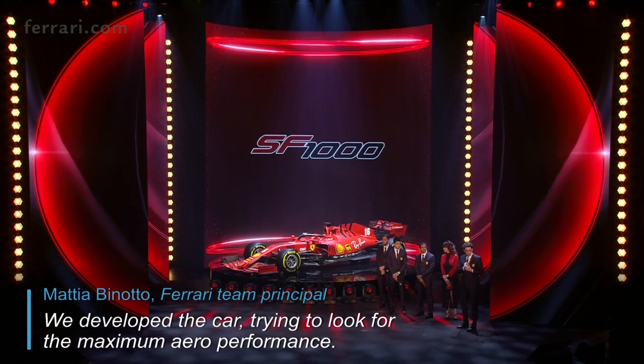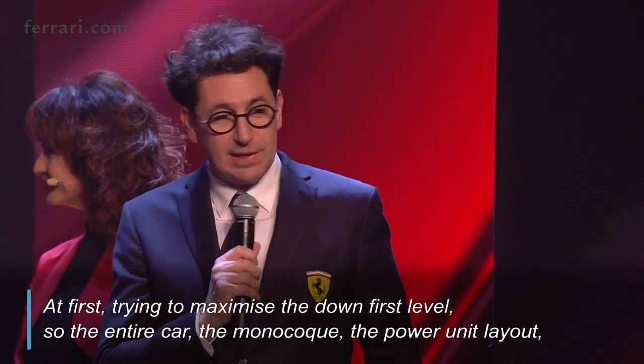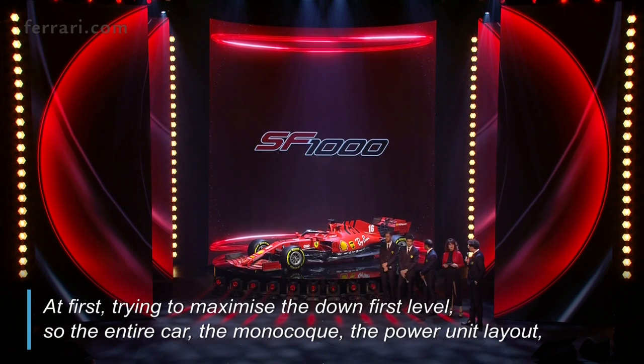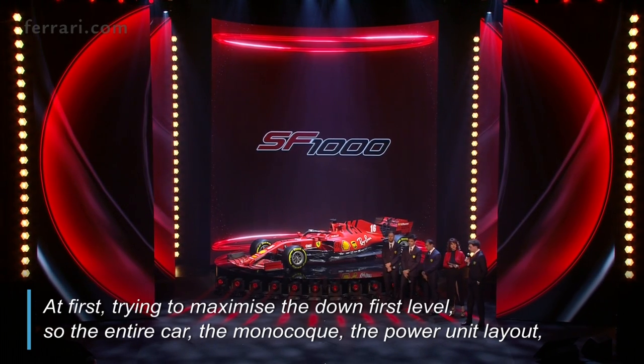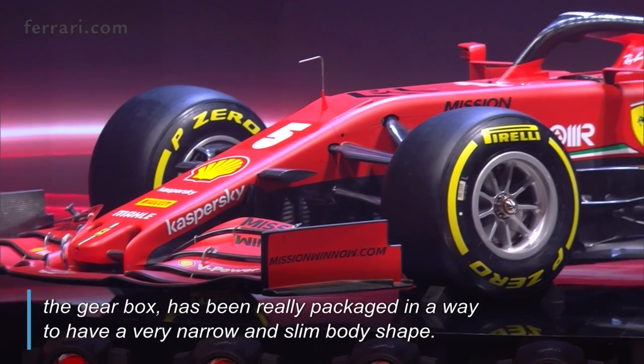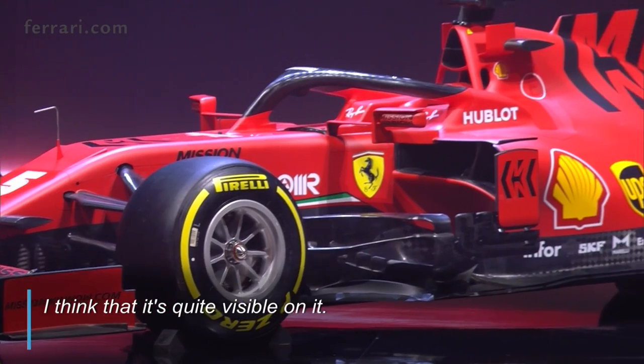We developed the car to try to look for the maximum higher performance, first trying to maximize the downforce level. So the entire car — the monocoque, the power unit layout, the gearbox — has been really packaged in a way to have a very narrow and slim body shape. I think that it's quite visible on it.